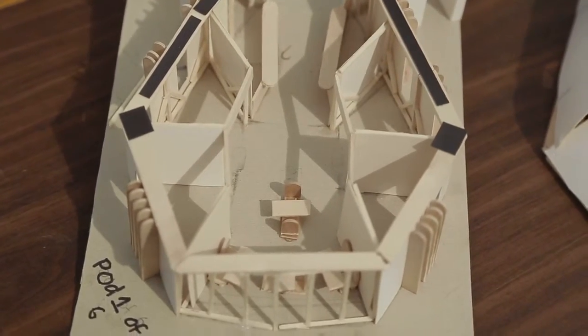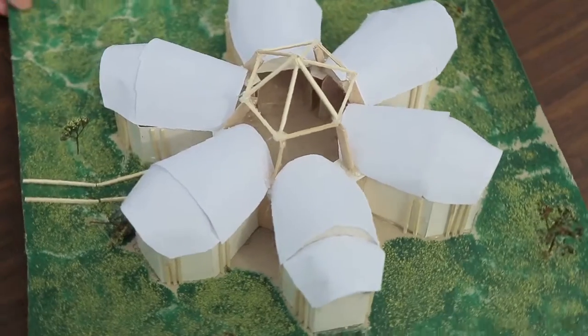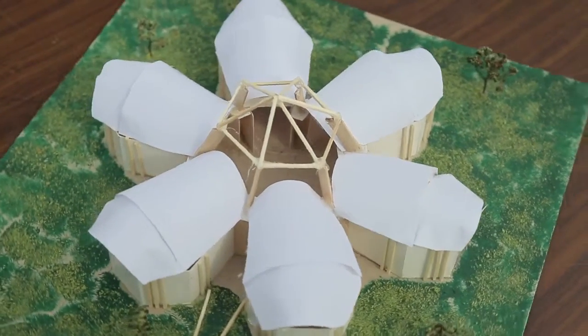I think this would be a perfect building for Christchurch because it is a garden city, and it's shaped like a flower. It's also got a funky moat around it that lights up at night, so that'll give it a cool look.